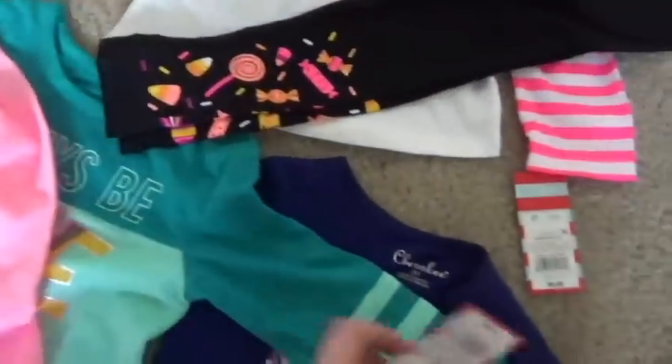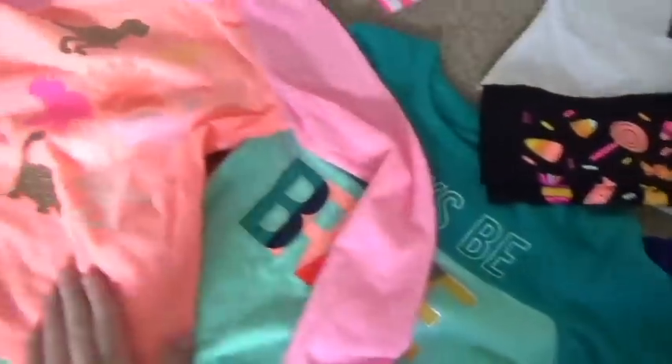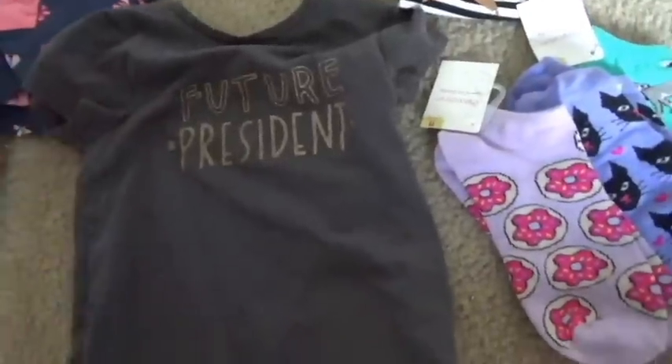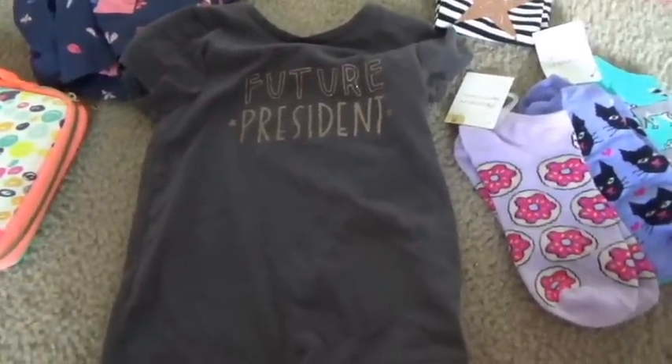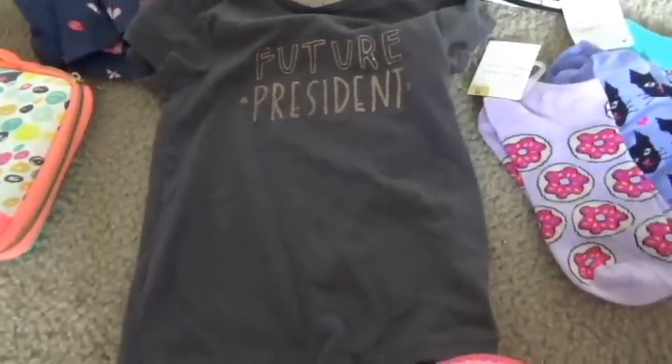They also have the cutest leggings, and the thing I love most about Cat and Jack is how cheap it is. This long-sleeve shirt was only $7.99. Cartwheel always has a percentage off too. The little t-shirts that Cat and Jack carry are only about $4 or $5. They're super cheap, a lot cheaper than before.